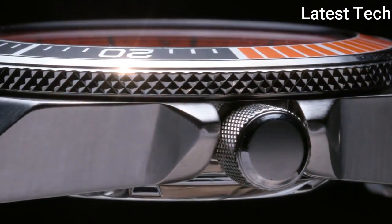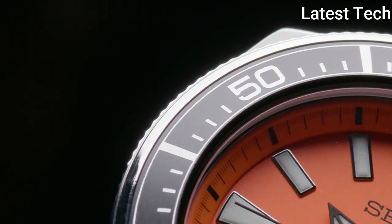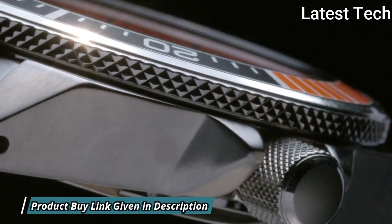Dial type: analog. Luminescent hands and markers. Automatic movement. Scratch-resistant hard-lex crystal. Screw-down crown. Solid case back.